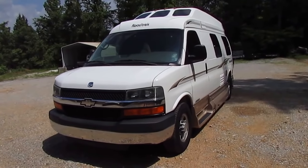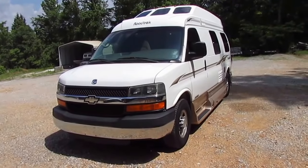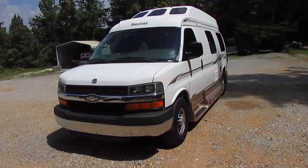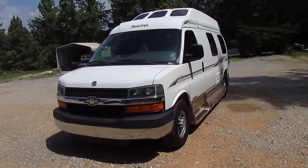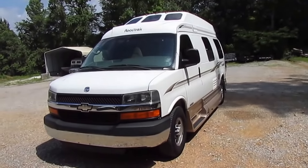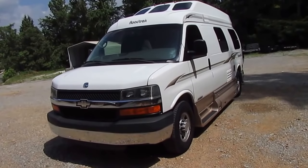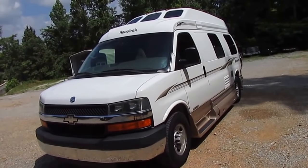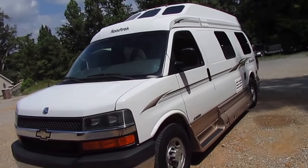Good afternoon folks, Big Bo here with another great and rare Class B camper van value from Parkway RV Center. Today we're going to look at a 2004 Roadtrek 190 Popular, built on the Chevy Express 3,500 one-ton chassis, which in 2004 ranked number one in J.D. Power and Associates van chassis.